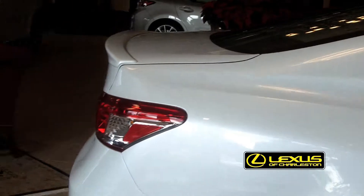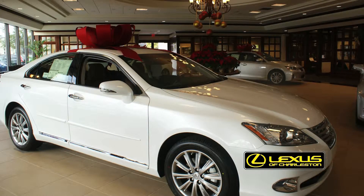Hi, I'm Farrell Kines with Lexus of Charleston and this is the Lexus ES350. This is actually the best-selling Lexus sedan because it's the right size, it's not too big, it's not too small, and it's a beautiful car.